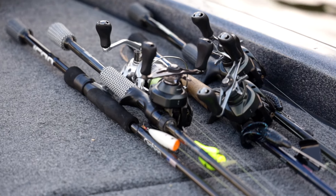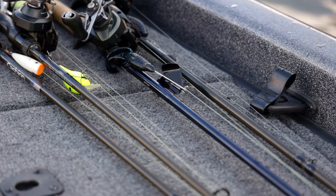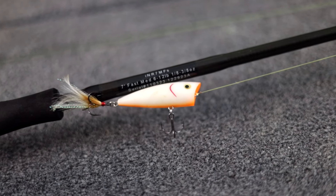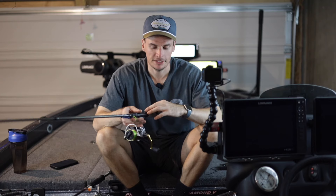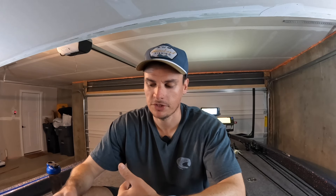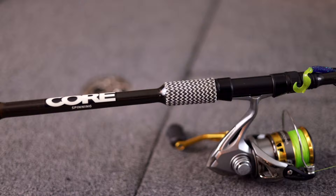Don't get me wrong, there are definitely advantages to having multiple fishing rods. That's why bass fishermen carry different rods — so you can have multiple baits rigged up at the same time and not spend more time retying. Some can be very specialized, like a specific glide bait rod that literally just throws big glide baits. However, there are definitely advantages to only having one rod, and this single rod can do so many different techniques that you'll catch fish no matter where you go.